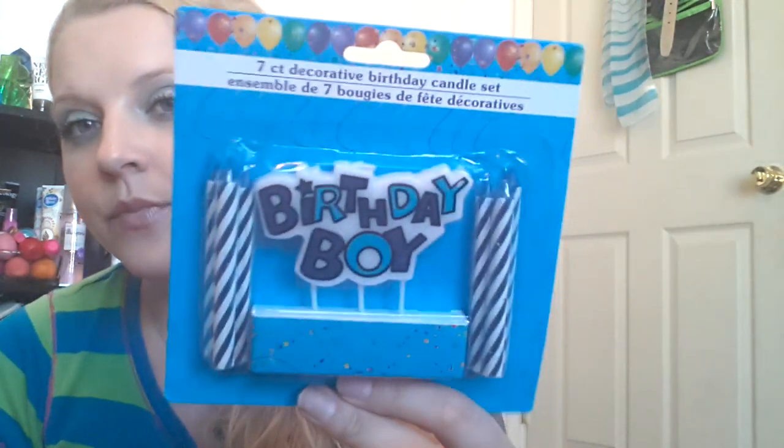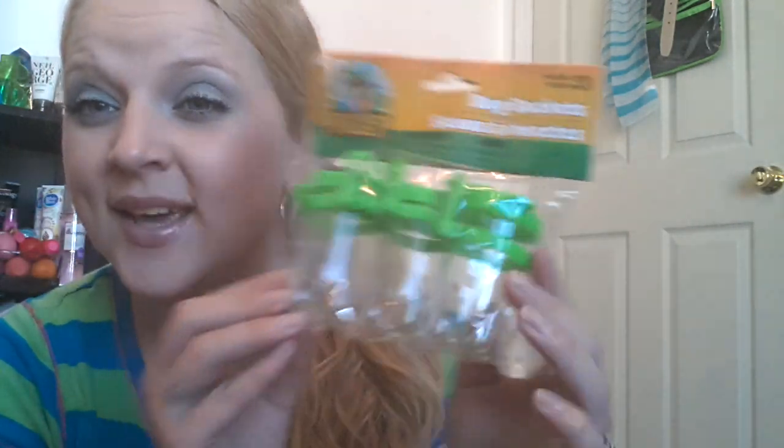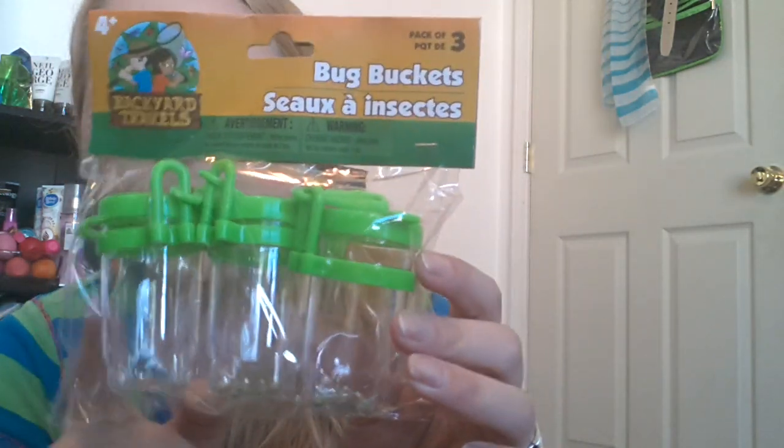The Dollar Tree kind of sucked for school stuff so that's why I didn't get a whole lot. Sylvia Organized Mama had hauled a bunch of stuff, but mine was limited. Hopefully when it gets closer to school they should get more stuff in. And I also got him this birthday boy candle set — they didn't have just the regular four candles like I normally get. And then I got Isaiah these bug buckets by Backyard Travels — these are just so stinking cute. They're little individual containers that you put your bugs in.